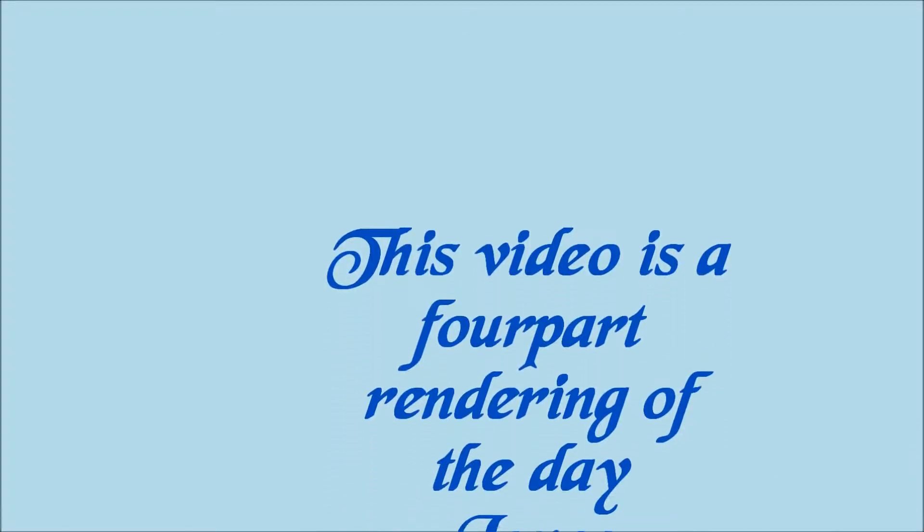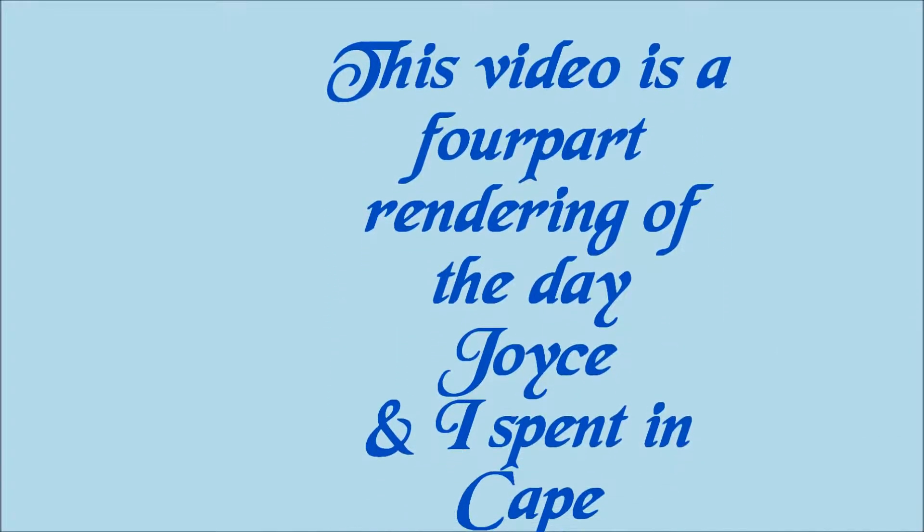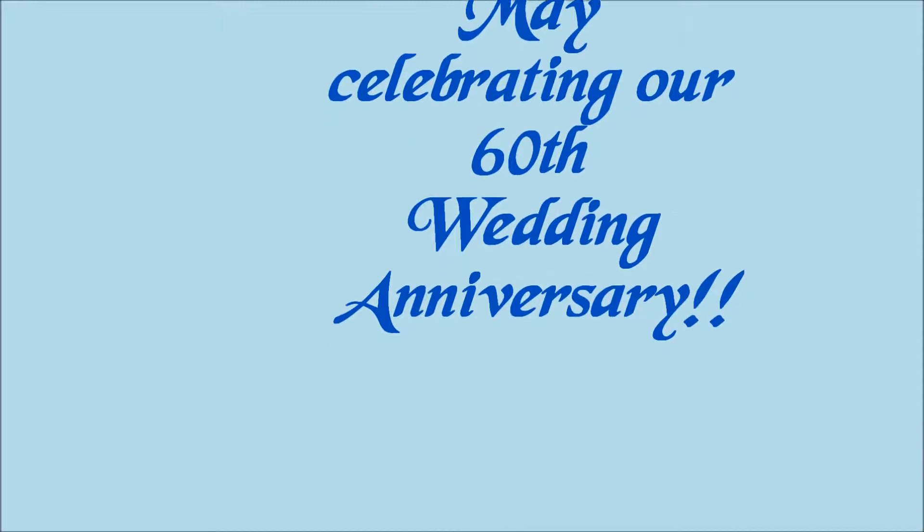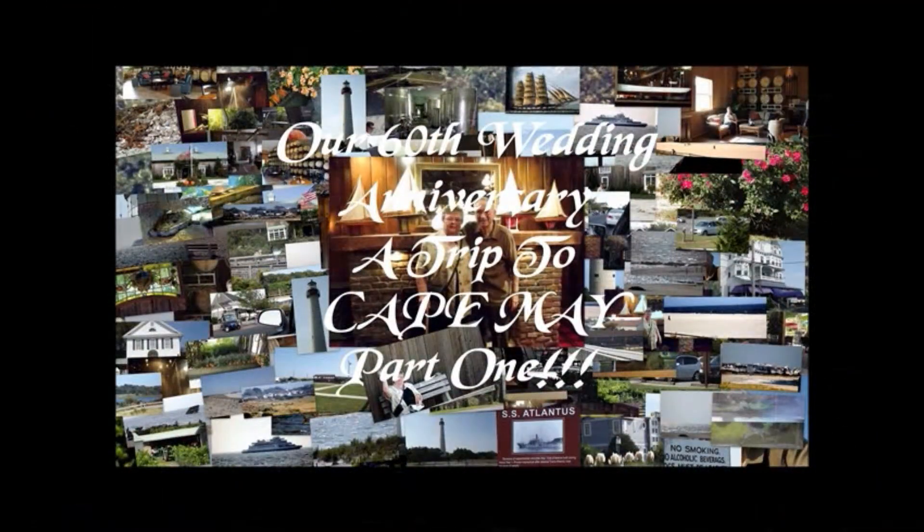This video is a four-part record of the day Joyce and I spent in Cape May celebrating our 60th wedding anniversary. A trip to Cape May, Part 1.